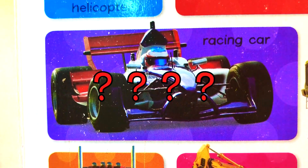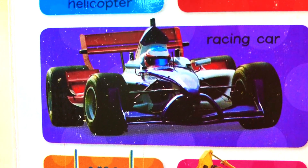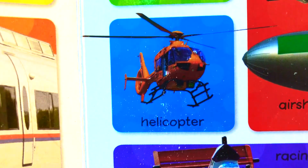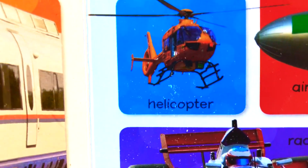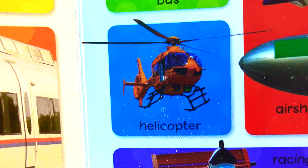What is this? This is a racing car. Racing car. What is this? This is a helicopter. Helicopter. It flies in the sky.